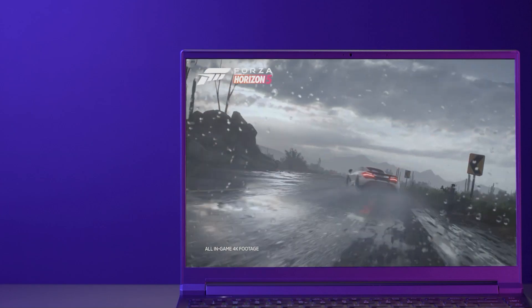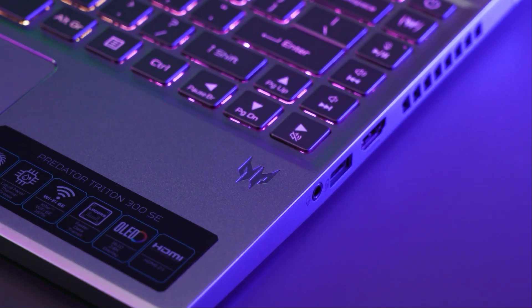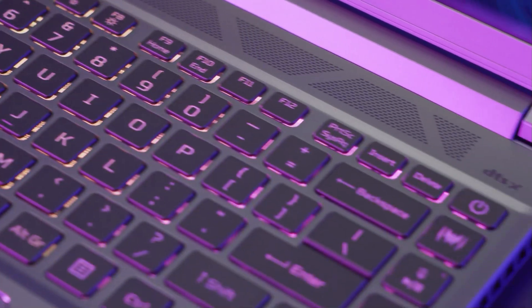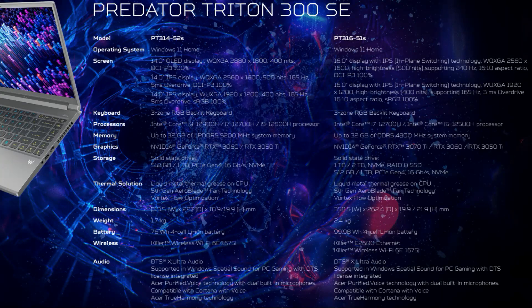For the 16-inch model, there are two display options: an IPS at 2560x1600 with a 16:10 aspect ratio, 500 nits, up to 240Hz, DCI-P3 100%; and a 1920x1200 at 400 nits, 165Hz, sRGB 100%.